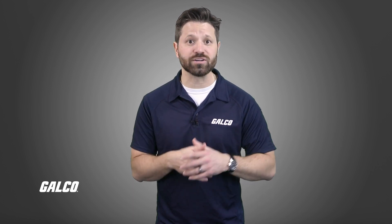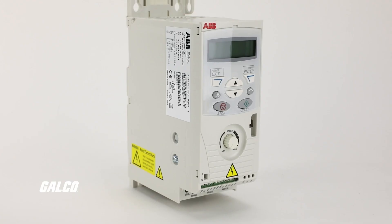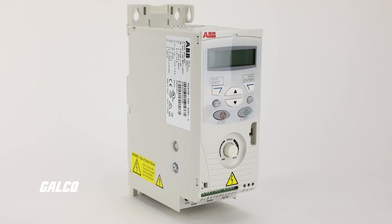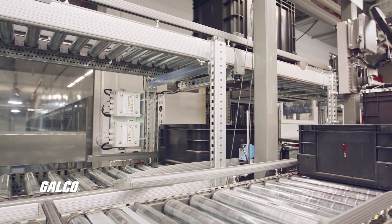This Galco TV tech tip will highlight just a few of the important ways that motors can help boost efficiency in automotive manufacturing applications. Motors, particularly those used with variable frequency drives, can regulate the speed and torque to match the load requirements.